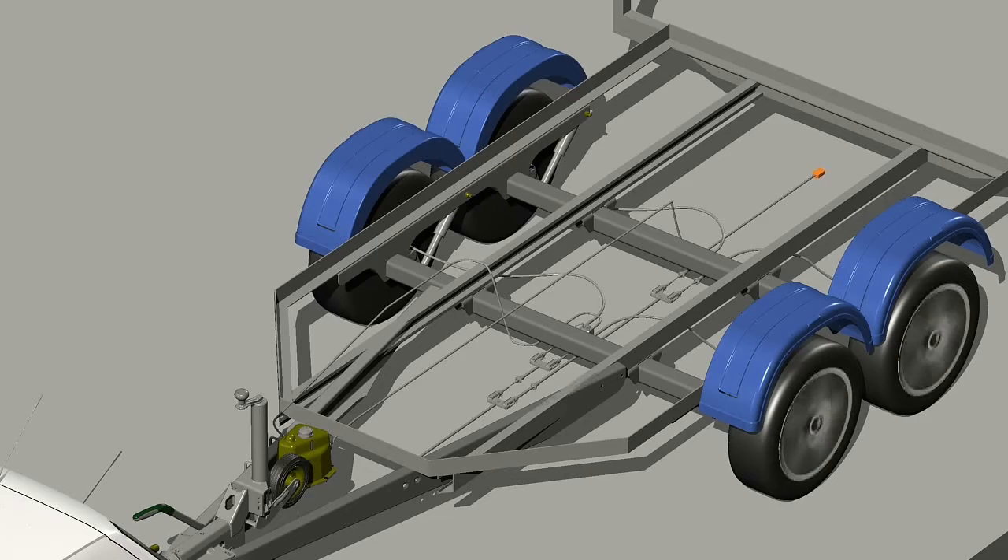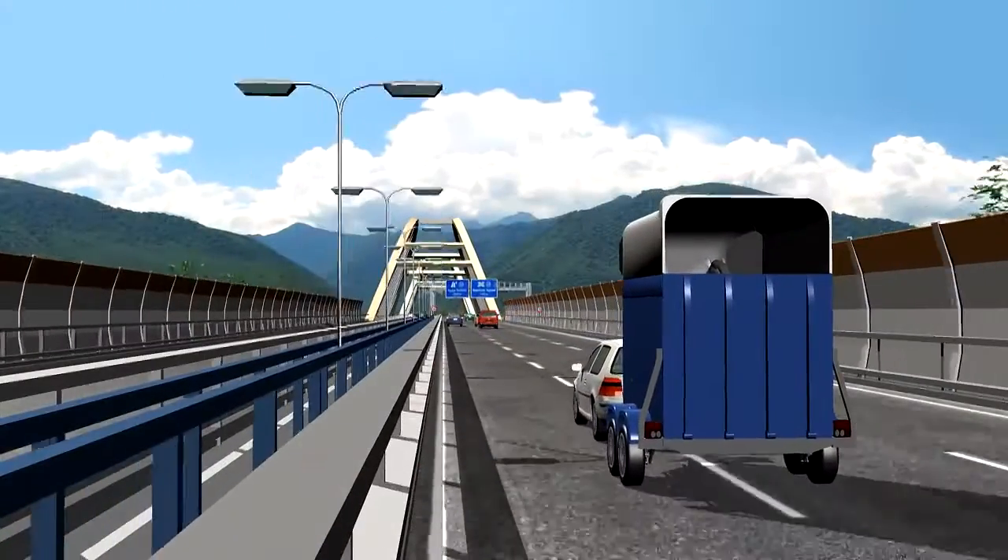A sensor recognizes swerving action at a very early stage. Subsequently, a computer in the valve block activates braking action. In fractions of seconds, brake power is transferred from the valve block through the hydraulic lines into the actuation cylinder. By means of a specialized braking procedure, your trailer combo is stabilized and you can safely continue your journey.